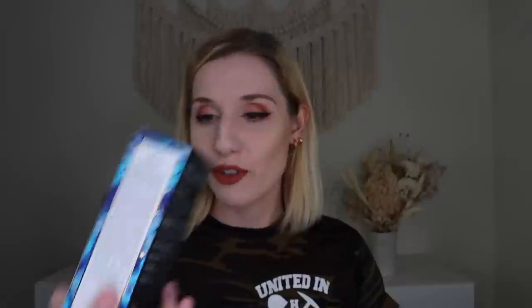I'm getting a full-size Sunday Riley product in this box — their Five Stars Retinoid and Niacinamide Eye Serum. This is a wrinkle-fighting eye serum that works to soothe, smooth, and support natural collagen production. It retails for $65 and has a nice applicator. I believe this was a sign-up gift because it's not listed in the pamphlet. My eyes are very picky, so I don't know if they can handle a retinoid, but I'm very excited to try it.